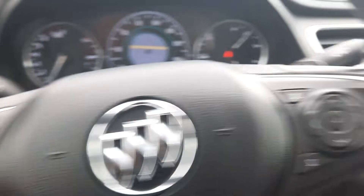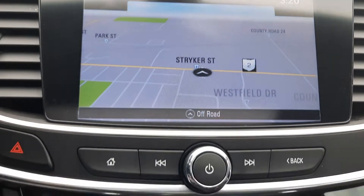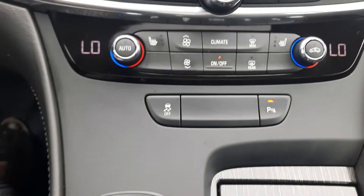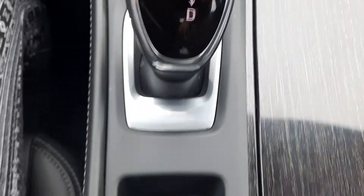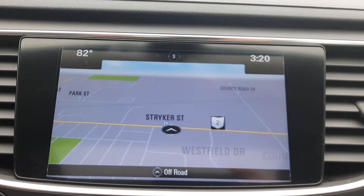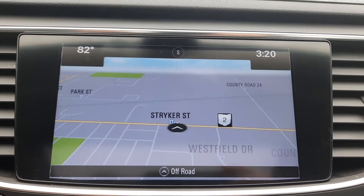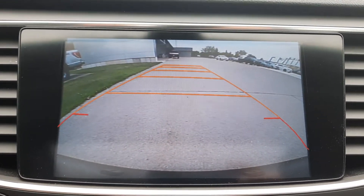It has cruise control, menu controls, and a center stack. We've got navigation and a backup camera.